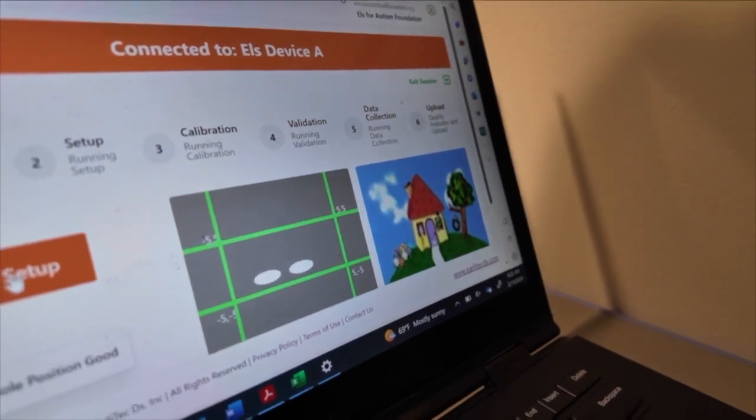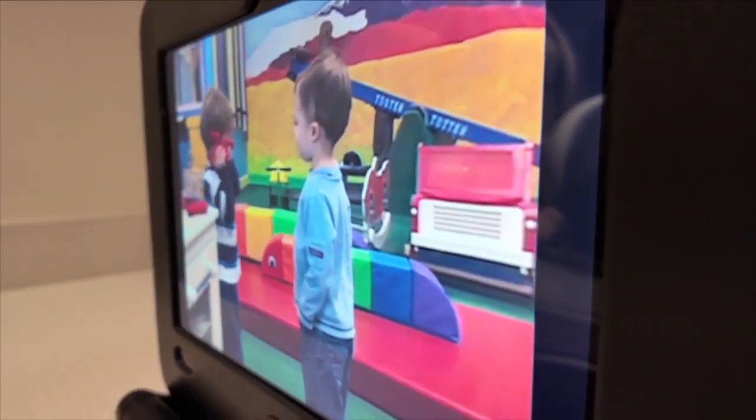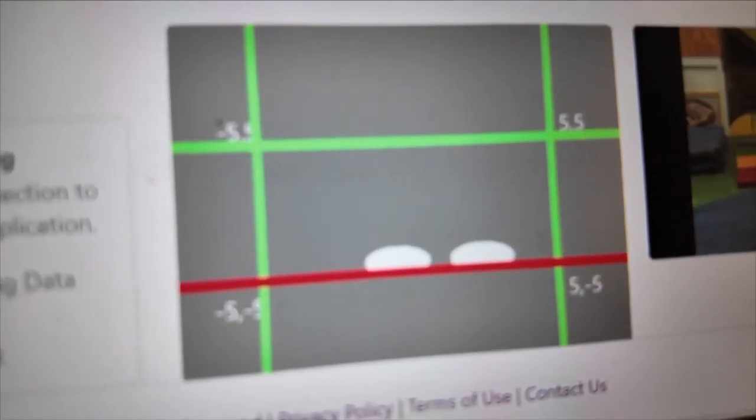It helps you cut through red tape, it helps you speed up a diagnosis. What it does is it helps allow for a non-biased, objective evaluation because it doesn't discriminate. The device doesn't see color, it doesn't see race, it doesn't see culture.